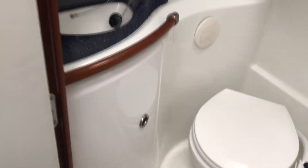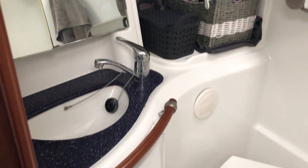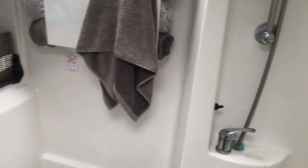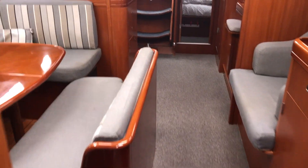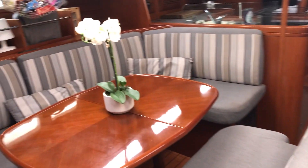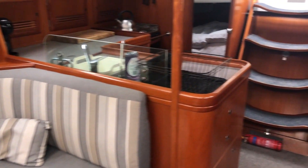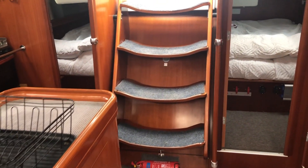We're going to turn and walk back out through the saloon, facing aft towards the companionway and the saloon table. This boat is really in great condition — you just have to see it, don't take my word for it. The saloon table...